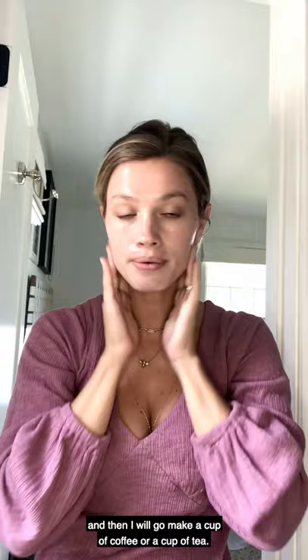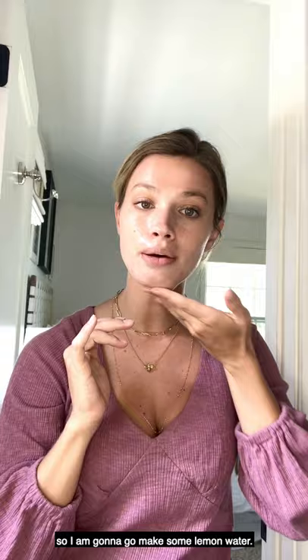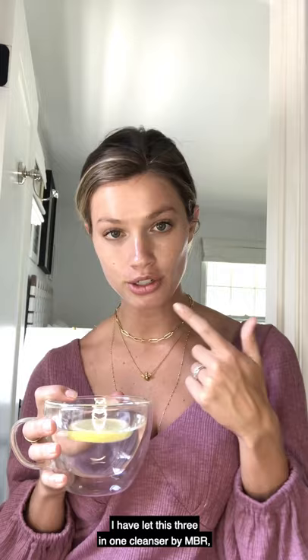If I have the time, I'll put it on and then go make a cup of coffee or a cup of tea. In this case, I've already had a couple cups of coffee, so I went to make some lemon water. I'm back now, and I've let this 3-in-1 cleanser by MBR settle into my skin for the past 15 minutes.